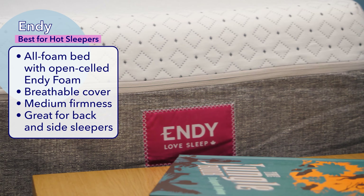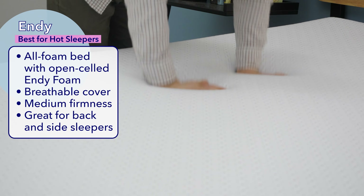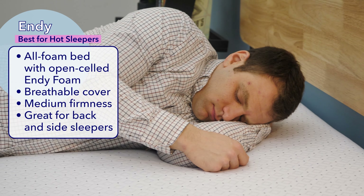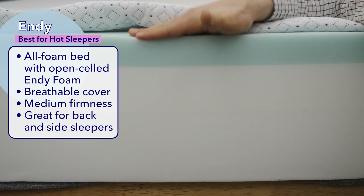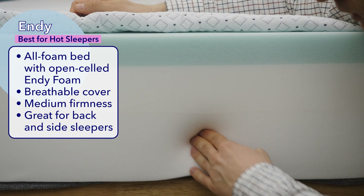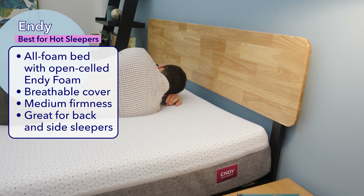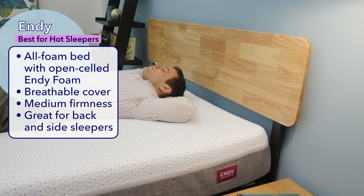Starting with the best Canadian mattress for hot sleepers, the Endy. The Endy is an all foam mattress with a breathable polyester cover, memory foam, poly foam, and high density poly foam. Memory foam has a tendency to trap heat, but Endy created their own foam called Endy foam that has an open cell design, so it allows for cooling. It also is great for pressure relief. The bed gets progressively firmer toward the bottom, placing it square in the category of medium firm. It's both soft and responsive, making it a good fit for anyone who sleeps on their side or back.